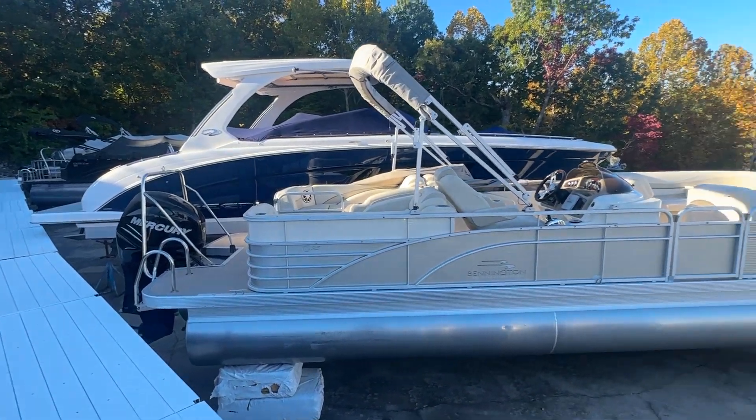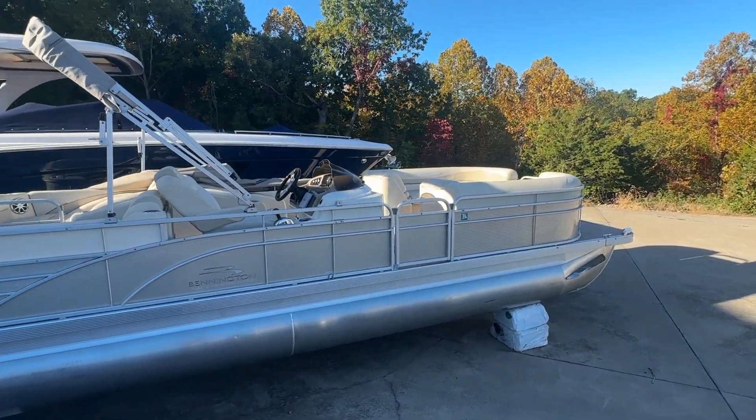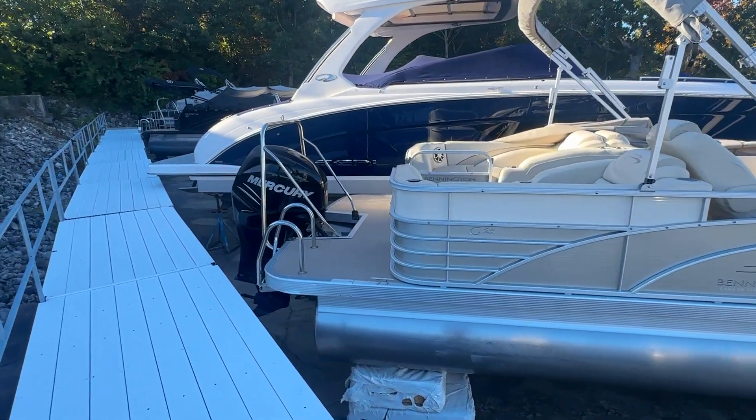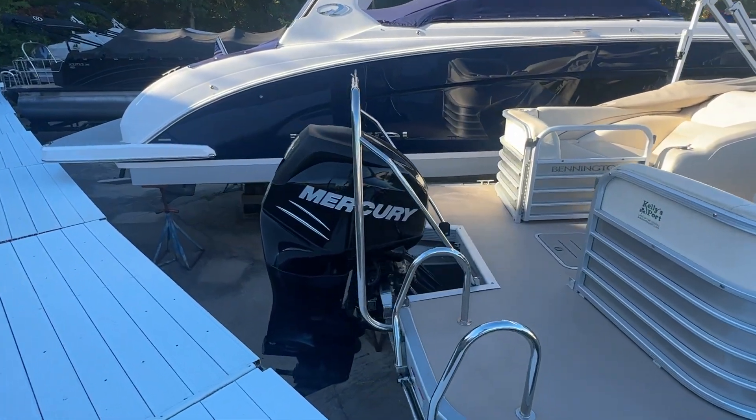What's going on everybody? Lucas Robinson from Kelly's Port. Today I want to walk you through a used boat we've got up here on the lot. This is a 2014 2574 G Series. This boat is equipped with the Mercury 200 Verado.